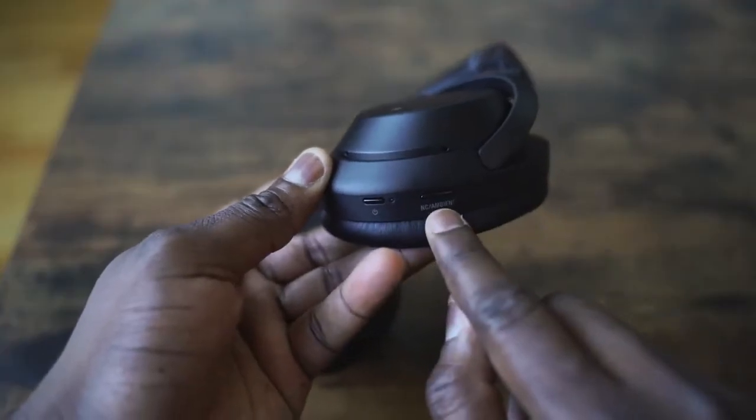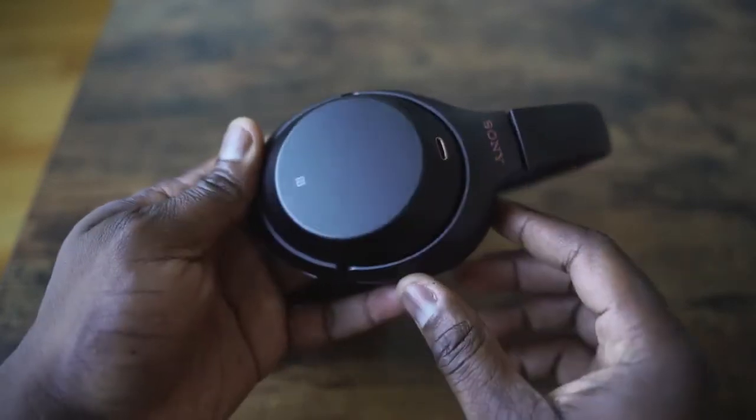You've got your power button, your ANC, the 3.5mm jack, and NFC tap to pair — so that's really cool.